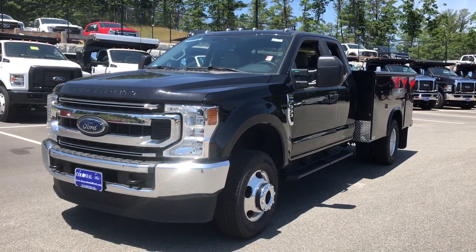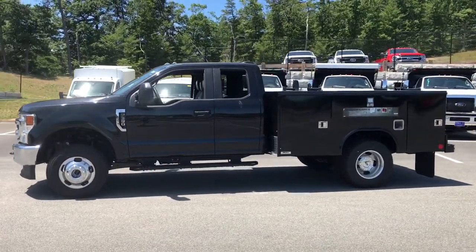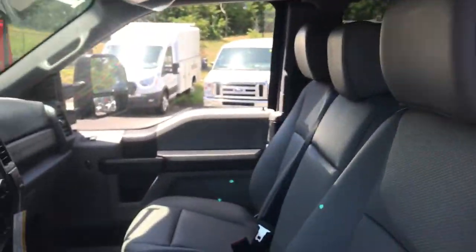This could be the car for you — the 2021 Ford F-350. You deserve a ride that was designed with your needs in mind. The time is right to take advantage of the technology, performance, and creature comforts this vehicle has to offer.